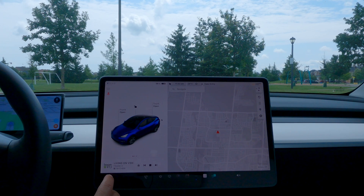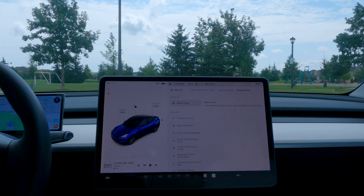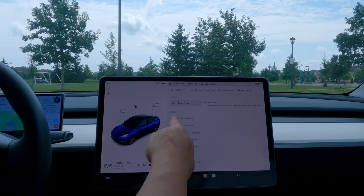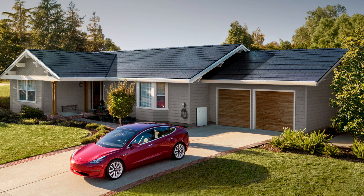Let's click on it and see what the new updates are. Pulling up the release notes - the .1 is minor fixes; the main one is actually 2023.26. The headline feature is charge on solar. I don't have solar panels - I wish I did - but charge on solar basically lets you charge your Tesla with solar energy.